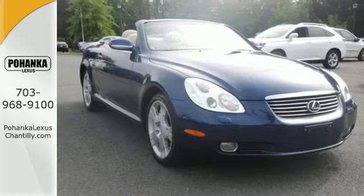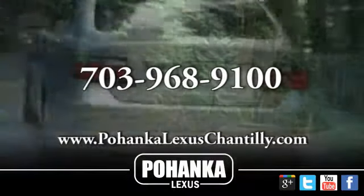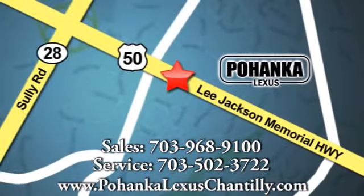Come see it today. Call us now for more information on this vehicle or visit today. We're conveniently located at 13909 Lee Jackson Memorial Highway in Chantilly.